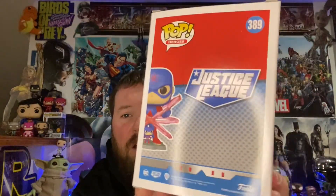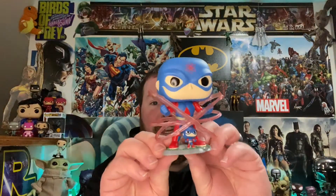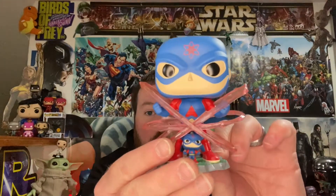I always enjoyed the Atom in the Justice League animated shows. He's the only one they made for this one, so let's get this open — because there's a miniature version of him inside this pop on a little platform. Look at this! They're showing him tiny and then growing, with this little effect around him that represents him shrinking or getting bigger.